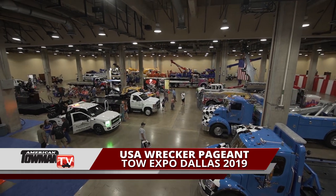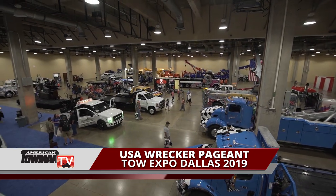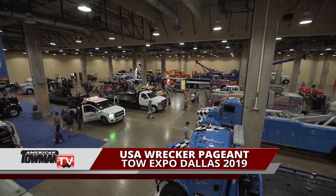Hi, I'm Emily Oz. Welcome to Tow Industry Week, where on this episode we see some of the latest and greatest wreckers and carriers on the road here at Tow Expo Dallas. The competition was high for this year's pageant as trucks rolled in from across the South to compete for top honors.